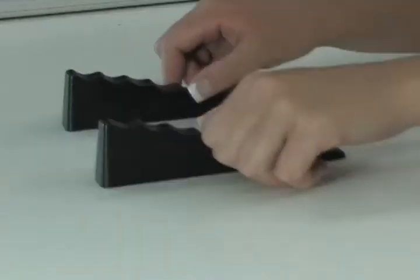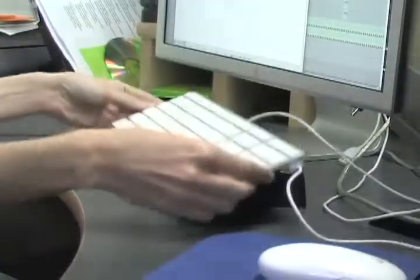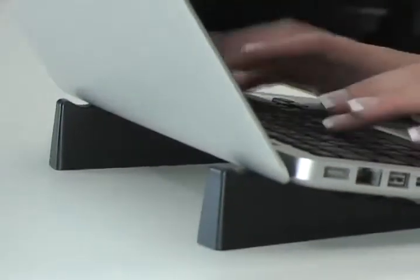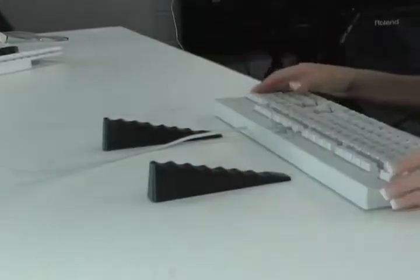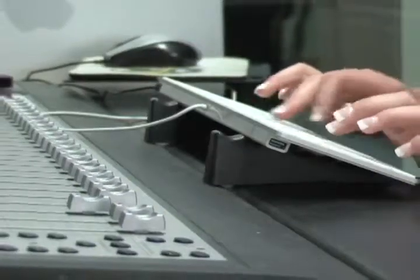Introducing the new laptop and keyboard wedge. This simple but effective design turns your laptop or keyboard into a much more user-friendly device. The laptop wedge allows the user to adjust their laptop or keyboard to a comfortable ergonomic height, preventing pain and strain from prolonged use.